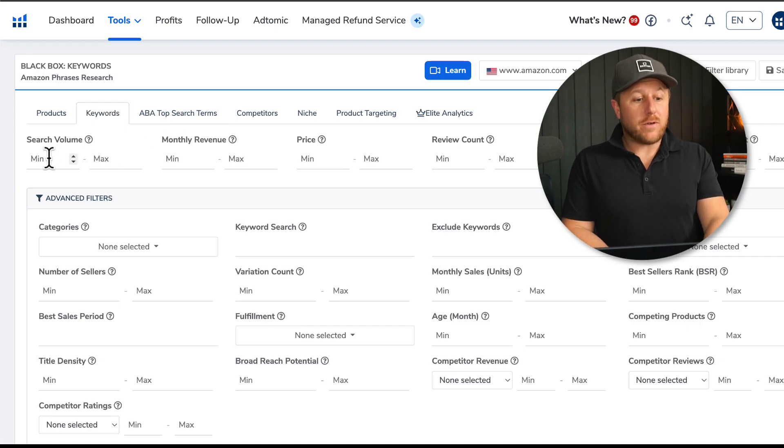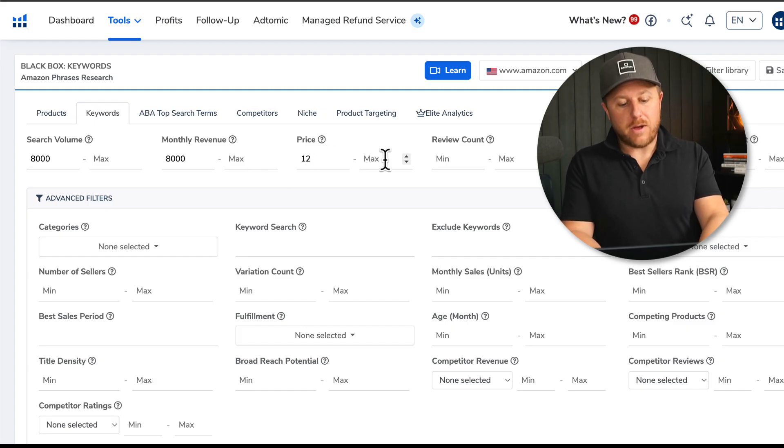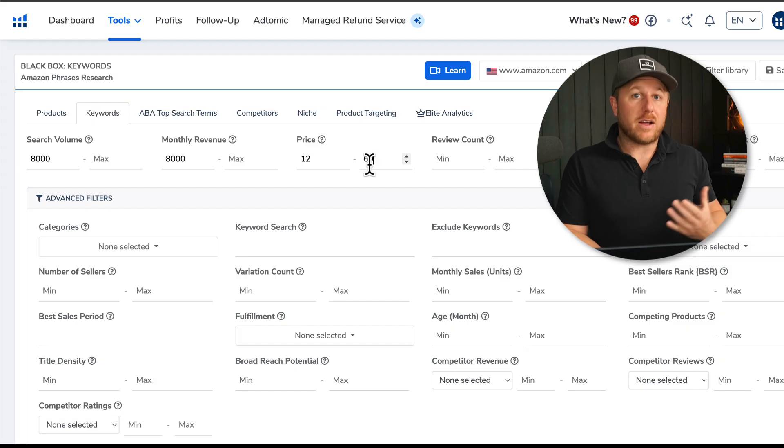One of the main things I do is start with search volume. I want to find a product that's getting searched around 8,000 times a month and making around $8,000 or more per month in revenue. I want a price point over $12 but under about $60. Typically the higher the price point, the more it costs to manufacture — so if you don't have a big budget, keep this number lower.